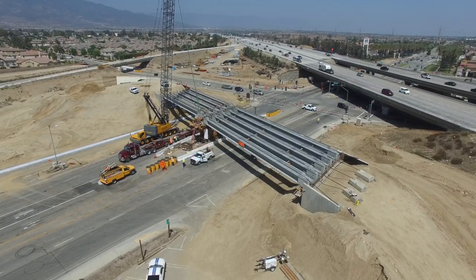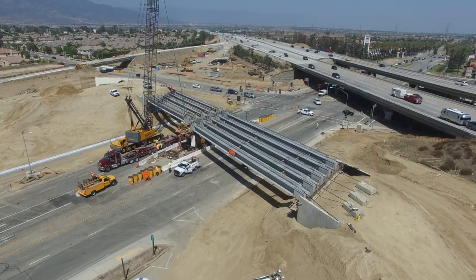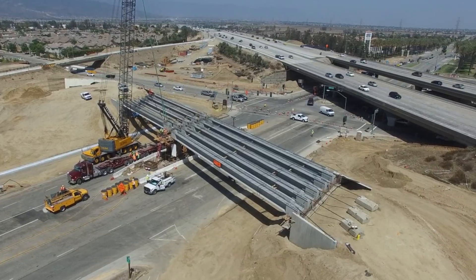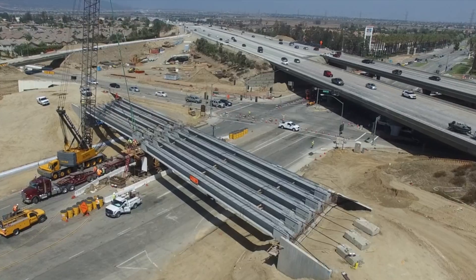You can keep up with this construction project by visiting the City of Rancho Cucamonga's website, cityofrc.us, and by following them on social media. Bringing you the best of California, I'm Brent Weber for California Life.